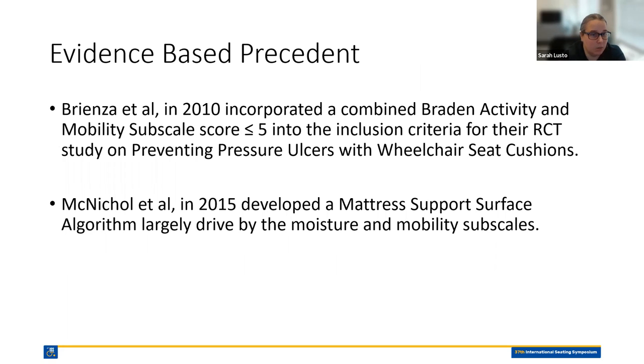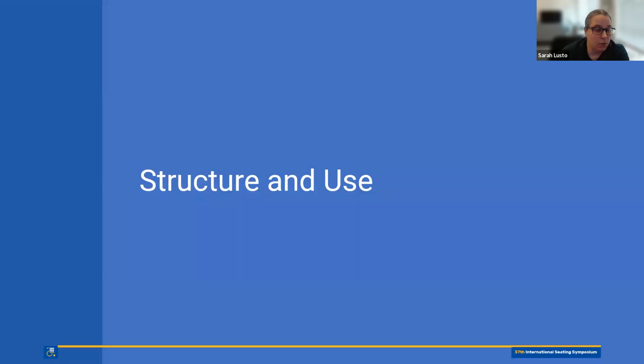There is also evidence-based precedent pertaining to the use of Braden subscale scores related to support surfaces. Brandzia et al. in 2010 incorporated combined Braden activity and mobility subscale scores into the inclusion criteria for their RCT study on preventing pressure ulcers with wheelchair seat cushions. And McNichol et al. in 2015 developed a mattress support surface algorithm largely driven by moisture and mobility subscales.